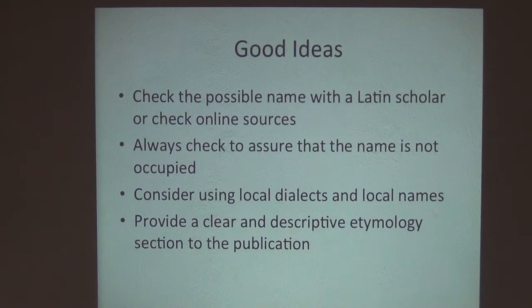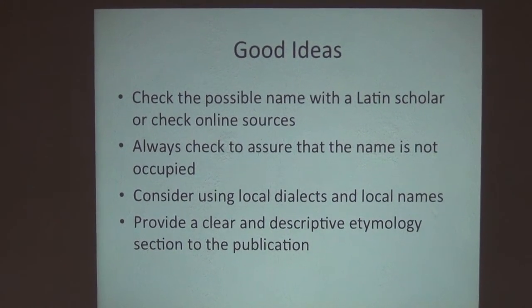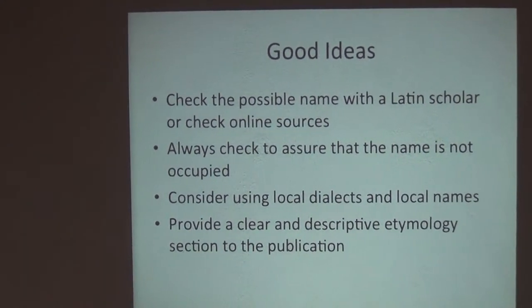I would like to know how long it takes to name a new species — how long can it take? So what are the steps in the process? We're going to walk you through all of those steps. In theory, writing the description does not have to take long at all.